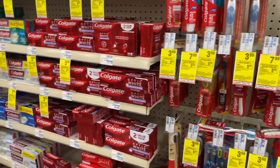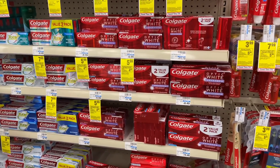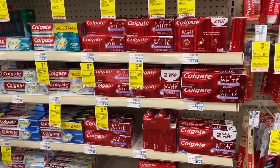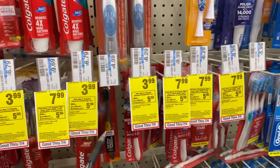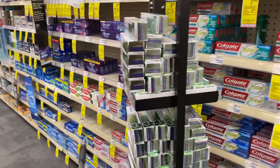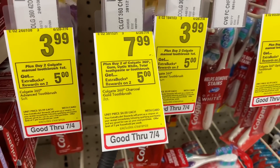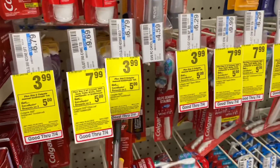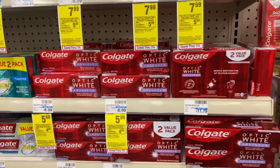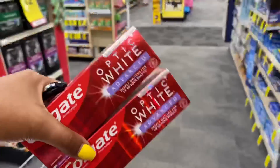Back to the Colgate deal I shared earlier — I put together some CRTs and coupons so it should be free plus a small money maker. I was going to do the toothbrush deal along with the Colgate toothpaste, but I saw in an ad that the toothbrush deal had a limit of two per household while this one says limit of one. So I had to redo my entire breakdown. I'm just going to get two of these priced at $5.99 and I'll show you the coupons and CRT I'm using.